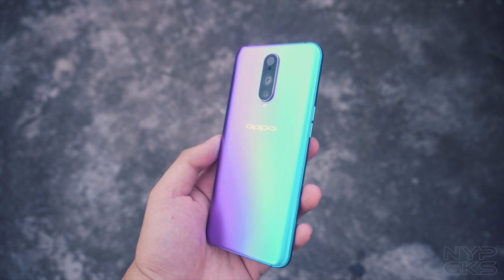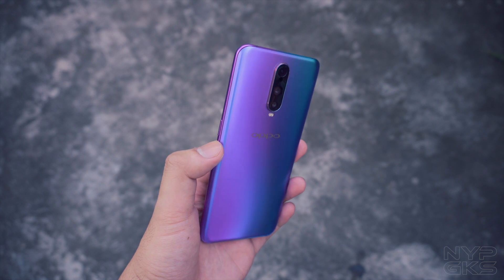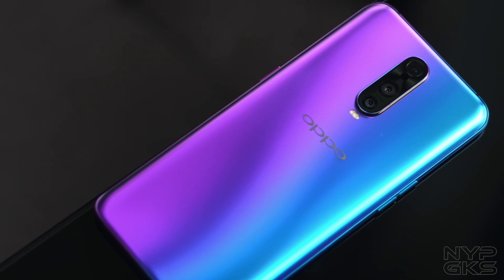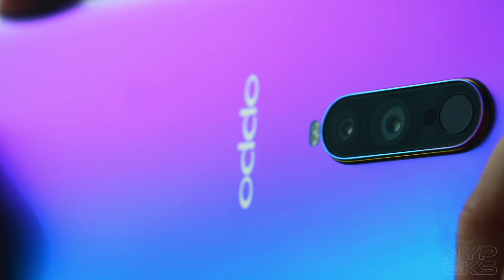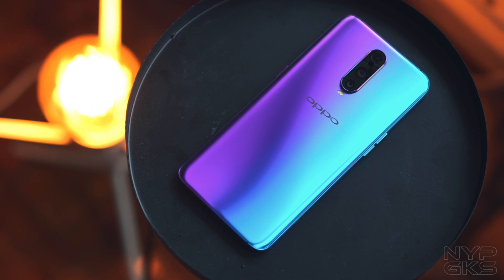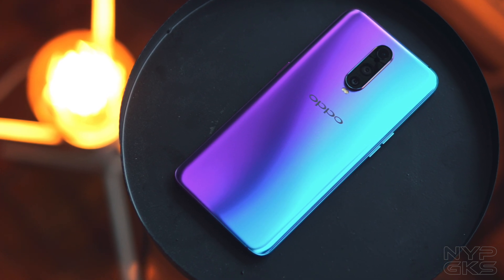The Oppo R17 Pro's SuperVOOC charging is definitely one of the fastest, if not THE fastest, and even the most clever charging technology in the industry today. Partnered with its flashy design, an in-display fingerprint scanner, a Super AMOLED screen with Corning Gorilla Glass 6, a camera with variable aperture that's great for low light, and a 25MP selfie snapper, the Oppo R17 Pro is definitely a showcase of some of the latest and futuristic technologies.